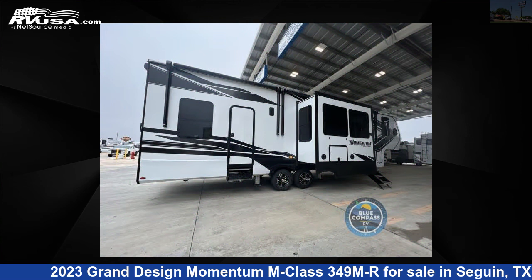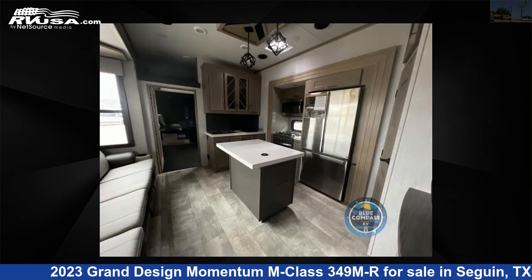The floor plan layout of this toy hauler features a front bedroom, kitchen island, loft, and two entry/exit doors.